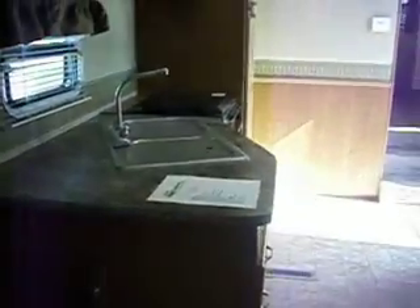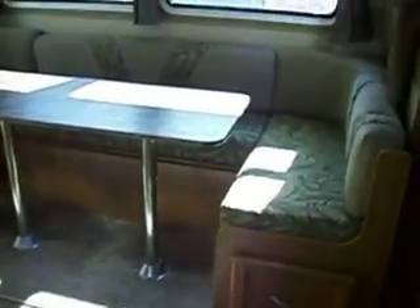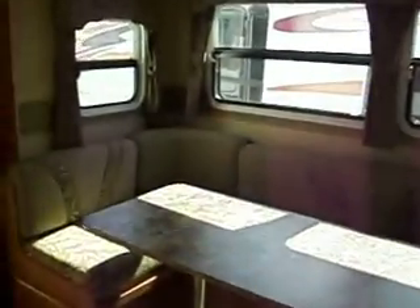The kitchen area has a nice counter and nice flooring throughout the camper. The U-shaped dinette in the opposite slide out makes into a bed.